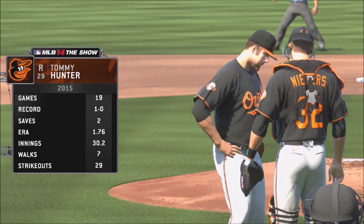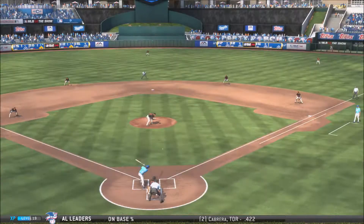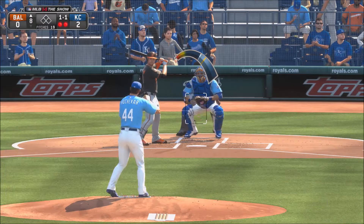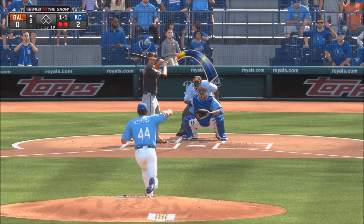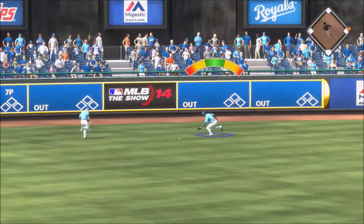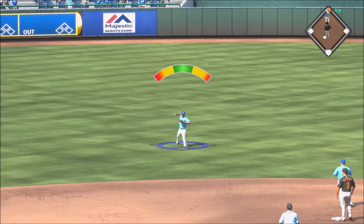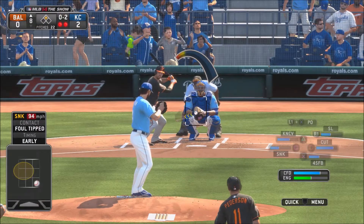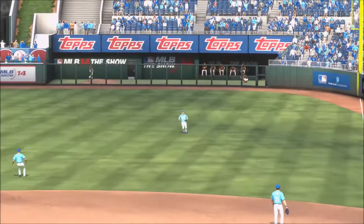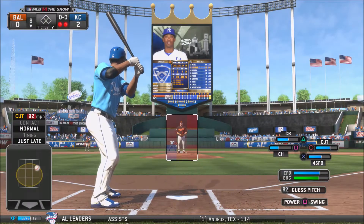Here comes Tommy Hunter — 19 games pitched, 1.76 ERA — trying to shut down the Royals. Hit to the second baseman for the easy line out. Top of the eighth, Hochevar still in — 1-1 count, 2 outs — ball hit into the gap goes all the way to Lorenzo Cain who cuts it off from the wall — a double for the Orioles. 0-2 count, 2 outs — pitch from Hochevar hit right at Aoki in right field for the catch. Royals get out of the inning, still leading 2-0.